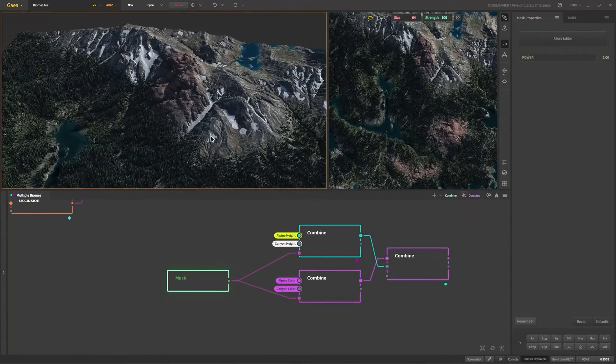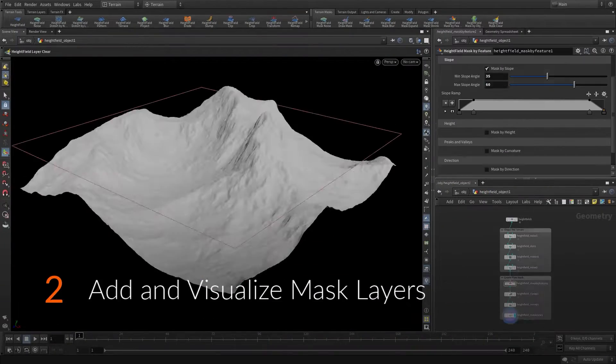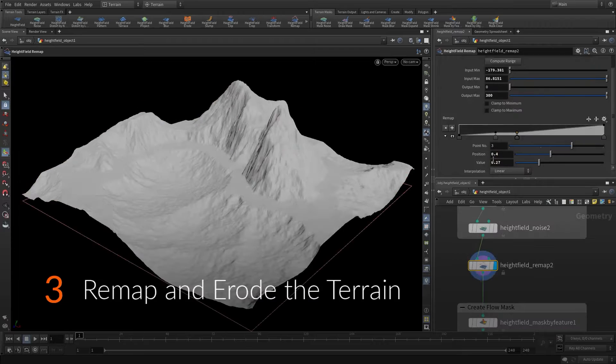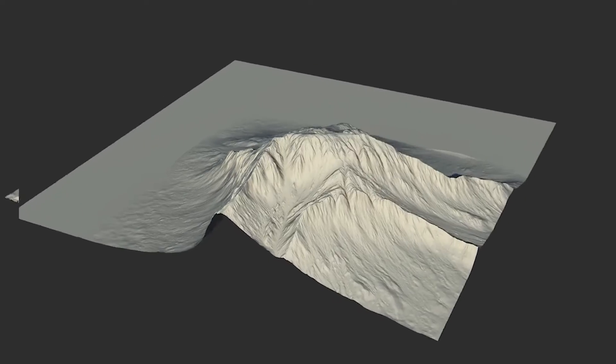But is it really that good? Since we already have amazing tools and third-party add-ons for creating landscapes and terrains, like SureTerrain in Blender and the powerful procedural tools of Houdini — what makes this Gaia software stand out?